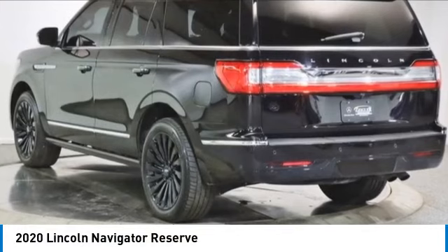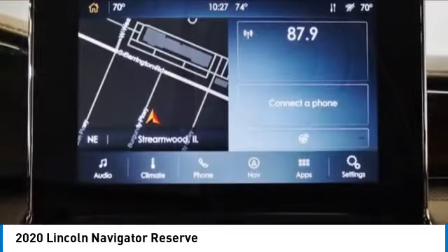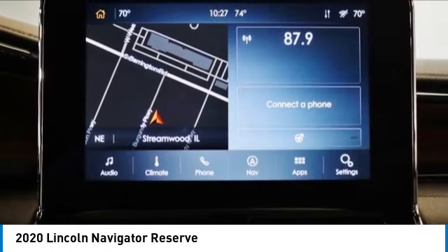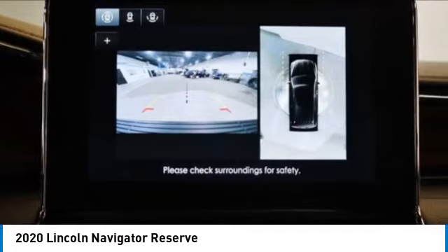Looking for the right vehicle? Check out the 2020 Lincoln Navigator. The Lincoln Navigator offers over 100 cubic feet of cargo space, three rows of seating for up to eight passengers, and best-in-class legroom.